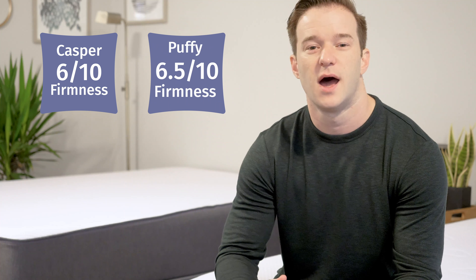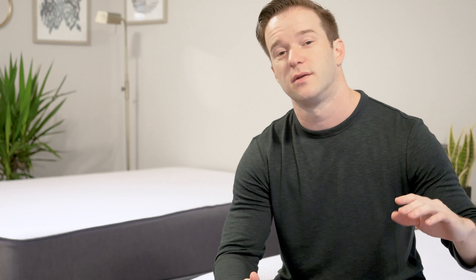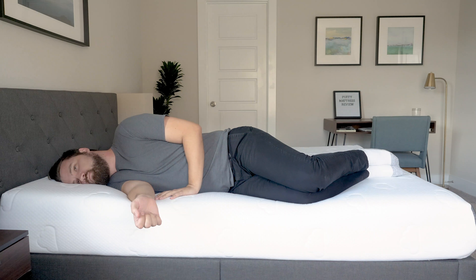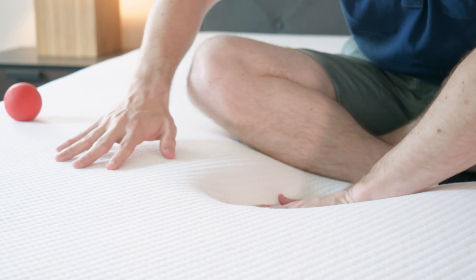Now let's talk about differences in firmness and feel. I put the Casper at about a 6 out of 10, with 10 being the firmest, and the Puffy at about a 6.5 out of 10. If you're heavier, the Puffy has a very soft top layer and a very firm base layer, so you might press through and feel more firmness. If you're lighter, you may not press through at all and might think it's a lot softer. As far as feel is concerned, it's really true memory foam feel with the Puffy versus more of a balanced foam feel with the Casper.